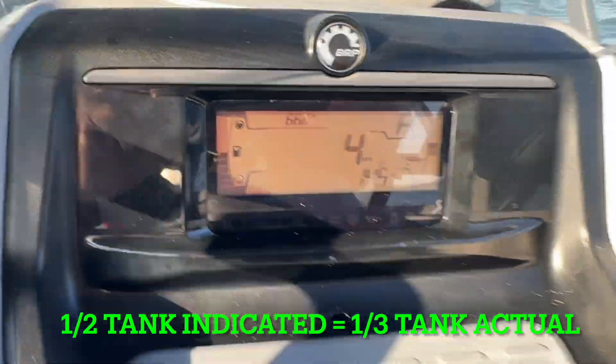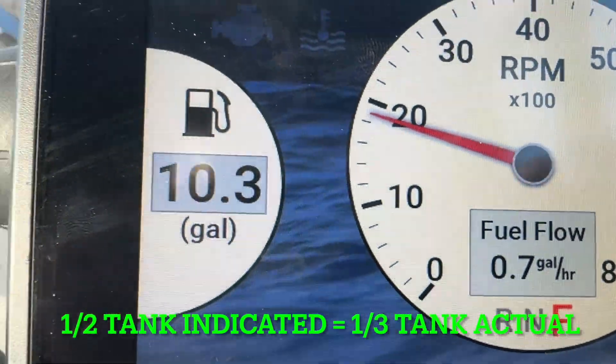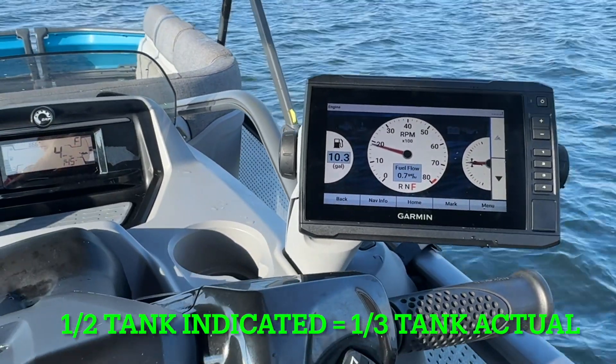We're now at half a tank and that corresponds to 10 gallons. So when it says that you're at half a tank you're really at a third of a tank. So there you have an analysis of the accuracy of Sea-Doo's bar graph gauge versus the yacht device's gauge, which measures the fuel remaining based on flow rate. I hope this helps you when you're out and about. Happy motoring! Thank you very much.